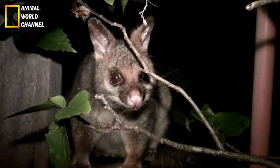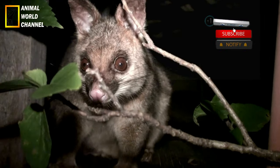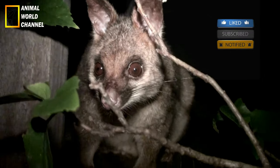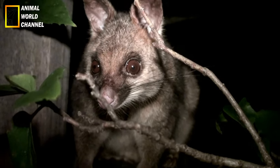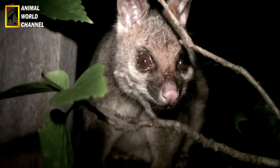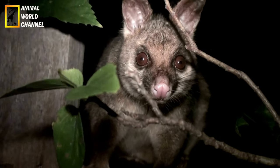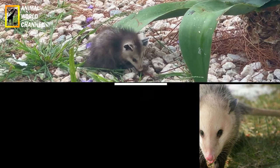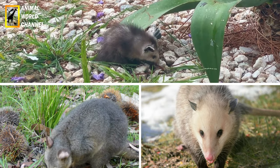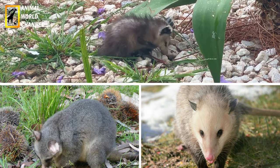Le jeune opossum reste très près de sa mère jusqu'au centième jour suivant sa naissance. À ce stade, il est prêt à construire son propre nid, mais ne s'éloigne pas de sa mère, ni de ses frères et sœurs. À huit mois, il est prêt à son tour de s'accoupler. Merci d'avoir vu cette vidéo. À bientôt.